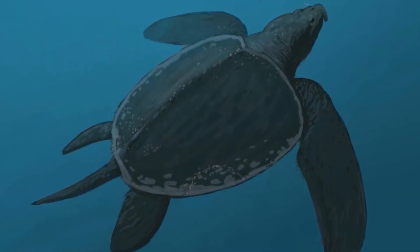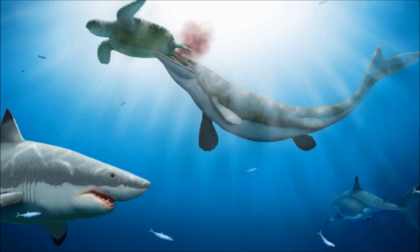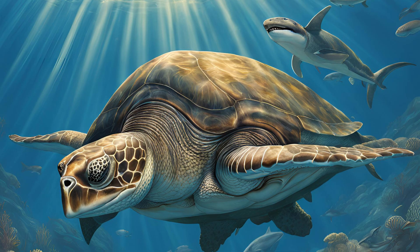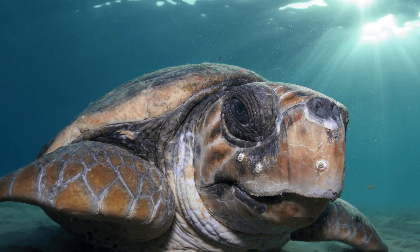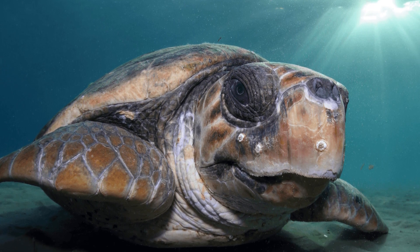Another reason for its size is predator avoidance. The giant turtle was in an evolutionary arms race with large predators like mosasaurs and large predatory sharks. The larger individuals of the Archelon population had a better chance of survival against these monstrous predators, and so this gigantism was selected for as a defense mechanism. By growing large, Archelon reduced the number of animals capable of preying on it.